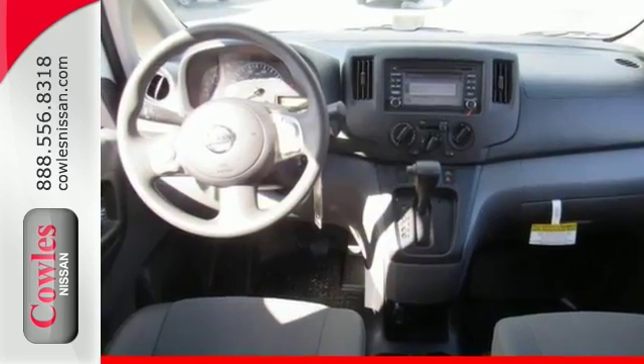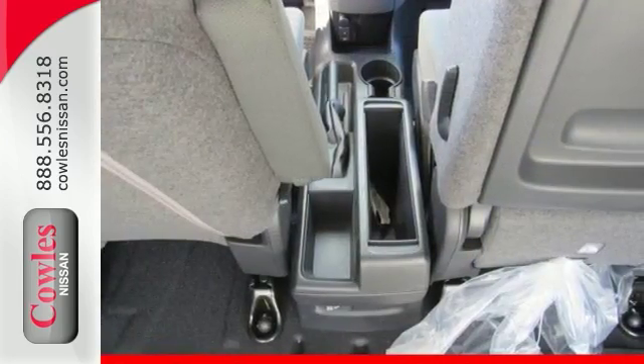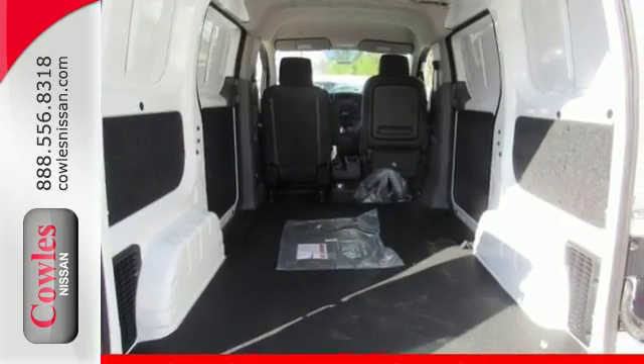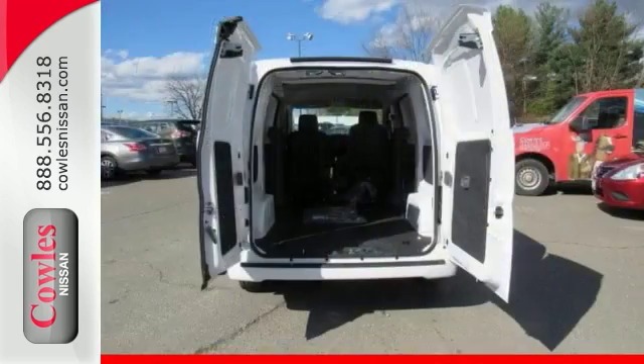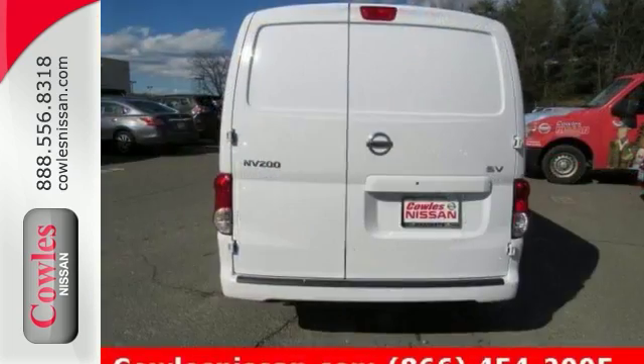It's nicely equipped with the technology package, featuring a rear view monitor, electronic stability control, a low tire pressure warning, heated mirrors, and steering wheel controls. It's just waiting to bring the right owner lots of joy and happiness with years of trouble-free use.